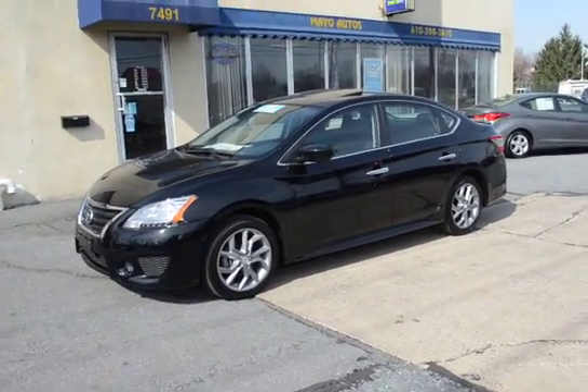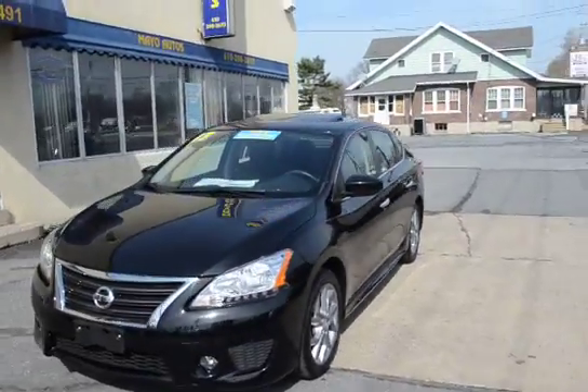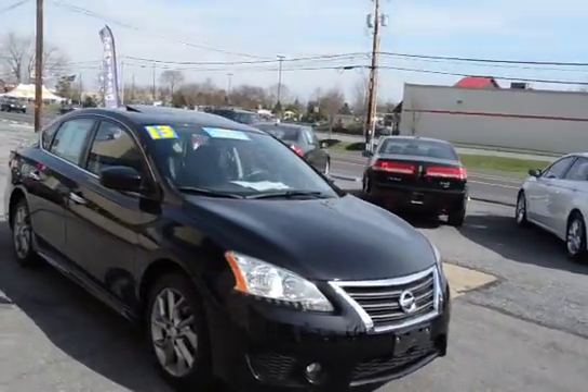I'm Tony from Air Autos and here we have a 2013 Nissan Sentra SR — this is a loaded SR. It's got the navigation, the sunroof, everything, and only 20,000 miles, one owner. Just as nice as they get.